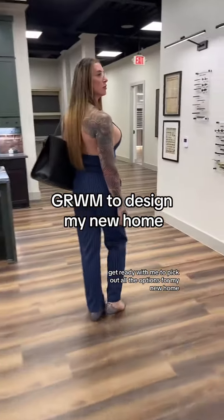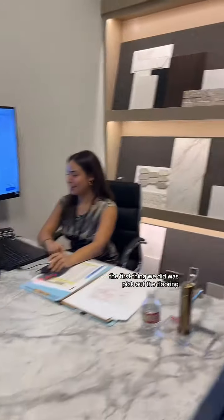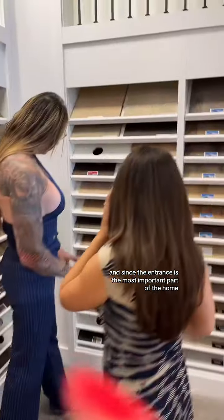Get ready with me to pick out all the options for my new home. The first thing we did was pick out the flooring, and since the entrance is the most important part of the home, I picked out a very beautiful dark engineered wood. It's of course the most expensive thing there.